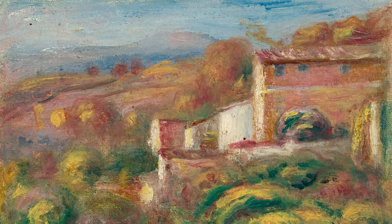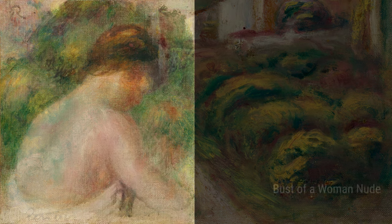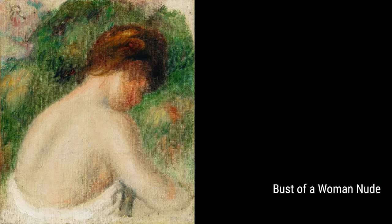Let's start with Apples and Pears. This painting shows Renoir's love for still life. He was able to capture the simple beauty of these fruits with his delicate brushstrokes and vibrant colors.